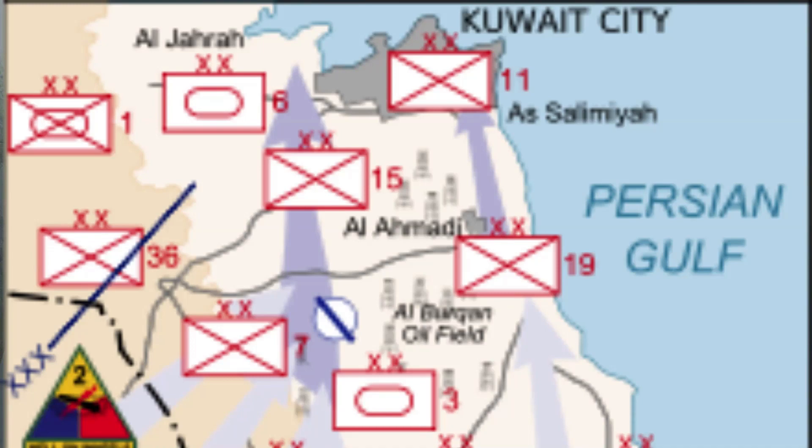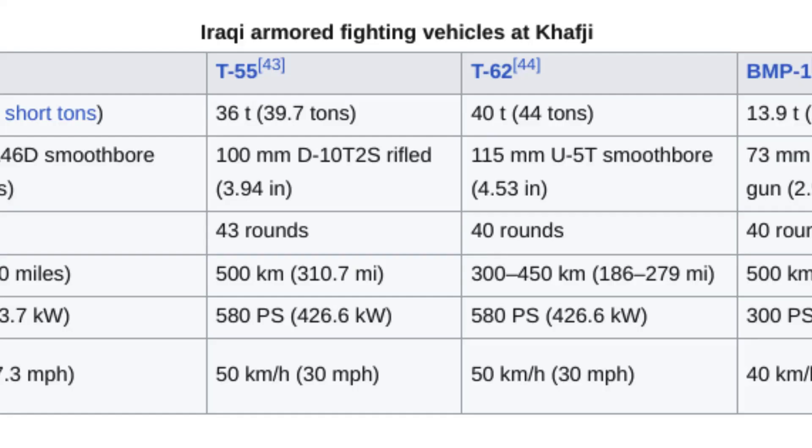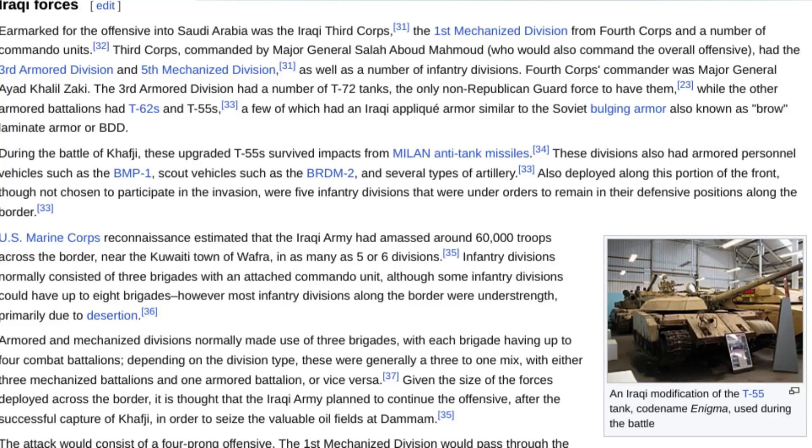As they advanced through the desert, Captain Deckard's platoon encountered a heavily fortified Iraqi position. The enemy's defensive positions were formidable, with trenches, bunkers, and well-fortified machine gun nests. In the face of this daunting challenge, the multinational composition of the platoon became a strength.